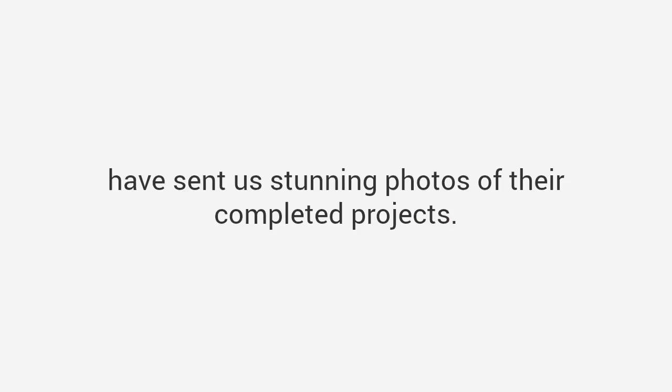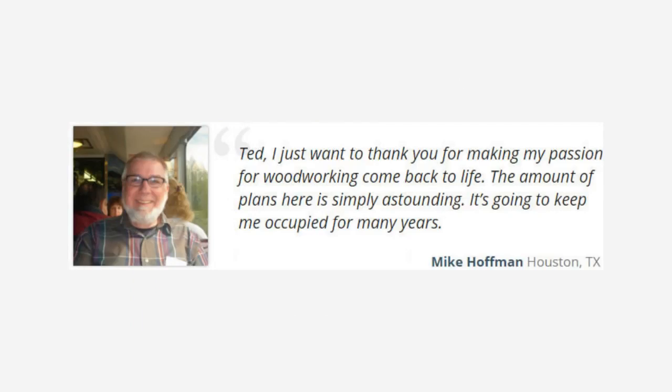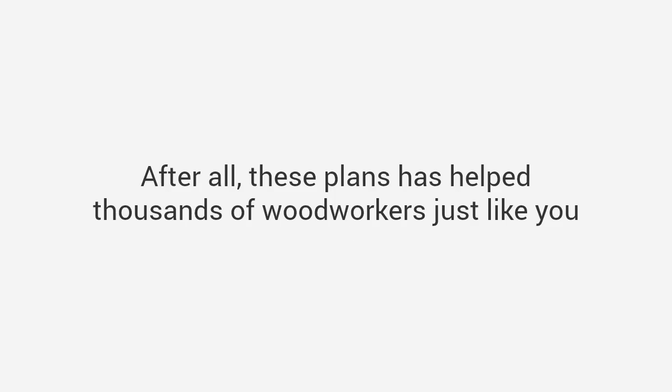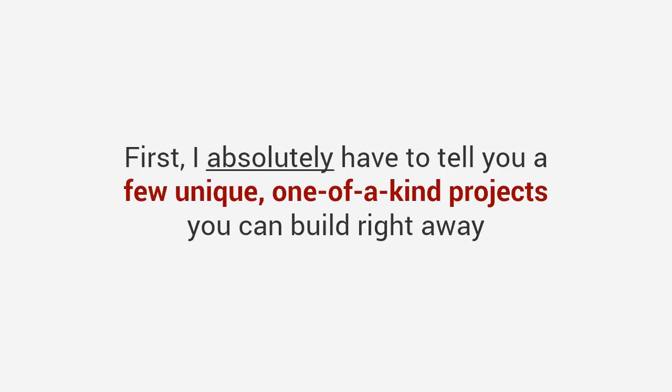Many customers, despite having limited experience, have sent us stunning photos of their completed projects. Mike says: 'Ted, I just want to thank you for making my passion for woodworking come back to life. The amount of plans here is simply astounding — it's going to keep me occupied for many years.' Patrick says: 'These plans will set a new standard in the field. I've bought many woodworking plans in the past and this collection is clearly the best there is on the market in every aspect.' Now you may believe a package this comprehensive would cost a pretty penny — and it really should.